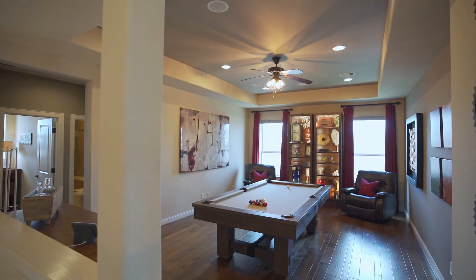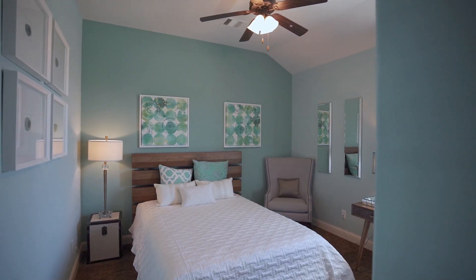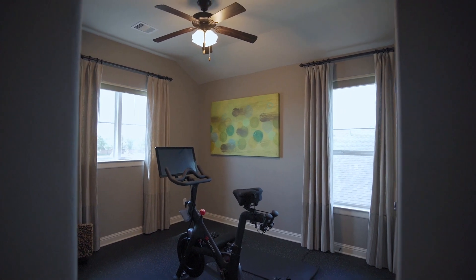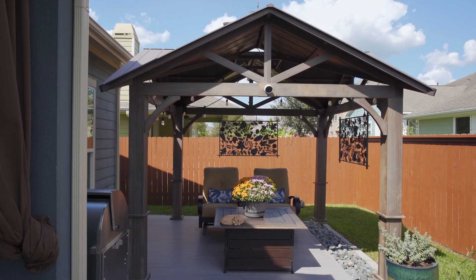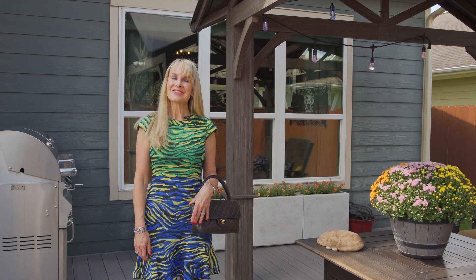Your owner's retreat offers an attached bath with a step-in shower, large soaking tub, conveniently placed stackable washer and dryer, and a palatial walk-in closet with built-ins. Positioned at the front of the home is a guest casita with a living area, kitchenette, eating bar, bedroom, and ensuite bath.